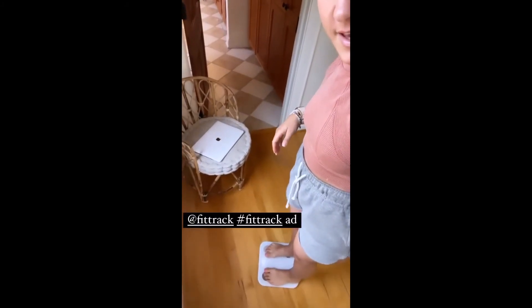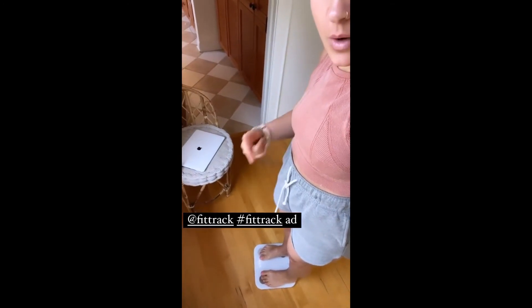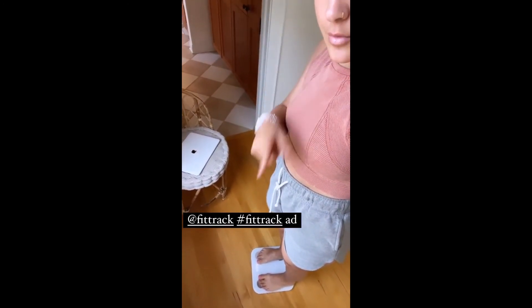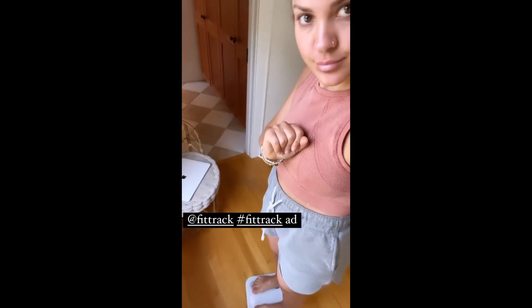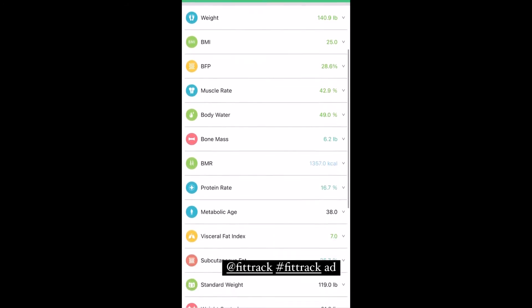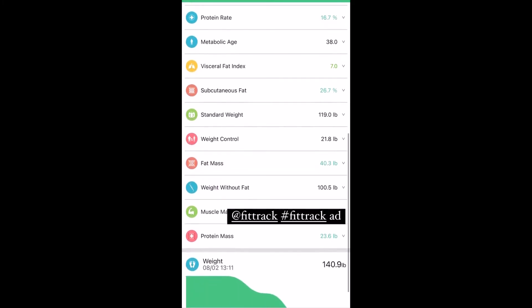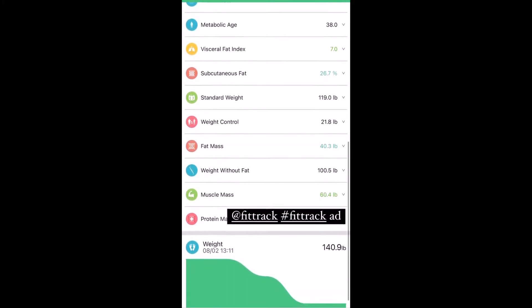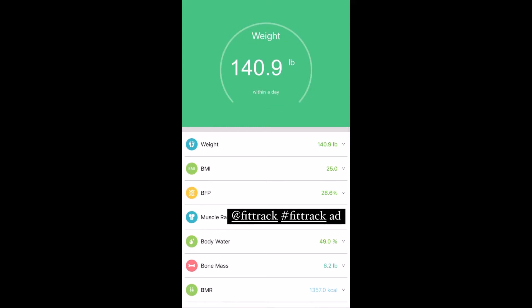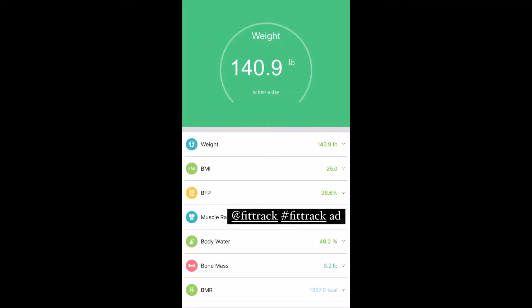I'm going to show you guys how it works right now. So I'm boarding the scale and it's analyzing right now. Please keep standing. You can see underneath my weight it says BMI, BFP, muscle rate, body water, bone mass, BMR, protein rate, metabolic age, visceral fat, subcutaneous fat, standard weight, weight control, fat mass, weight without fat, muscle mass, and protein mass. It's pretty super cool. And then at the bottom you can see your history, and then your ID and all that stuff.